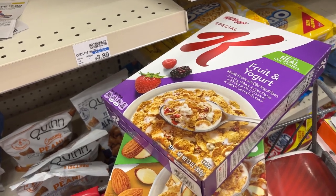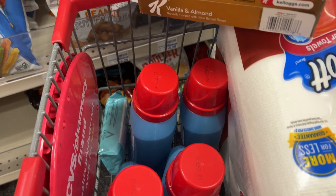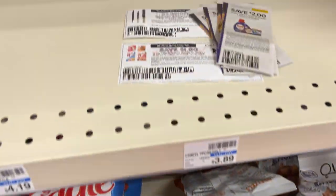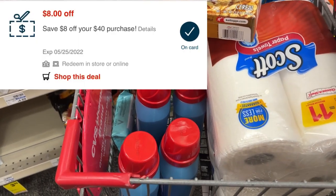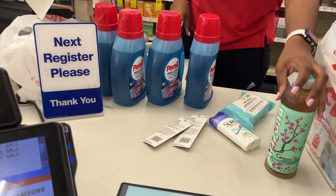I'm about to check out with the cereal, repeating the Scott and Persil deal, the wipes, the CoverGirl, and the Sure deodorant. Here are all the coupons I'll be using — in addition, I'll be using the $8 off of $40 CRT. I'm about to go check out and I'll show you guys my receipt when I get home.